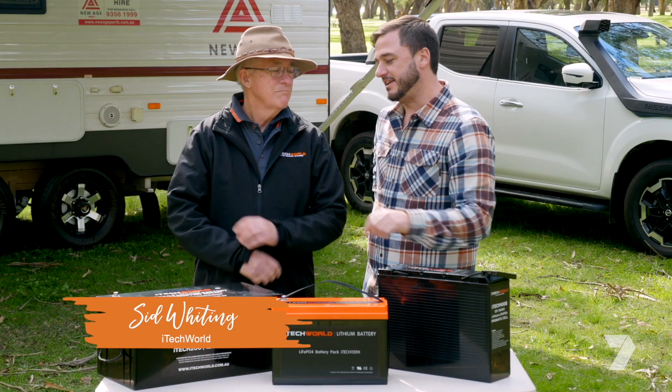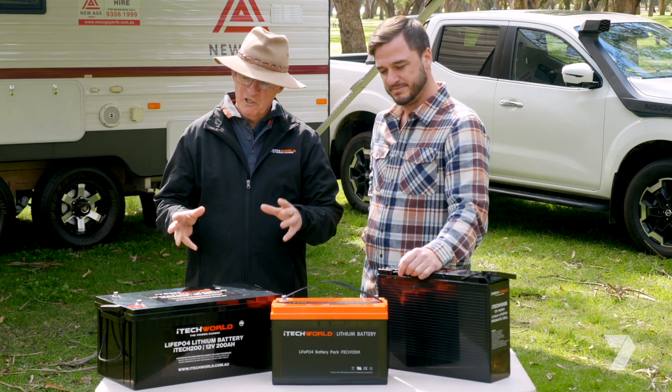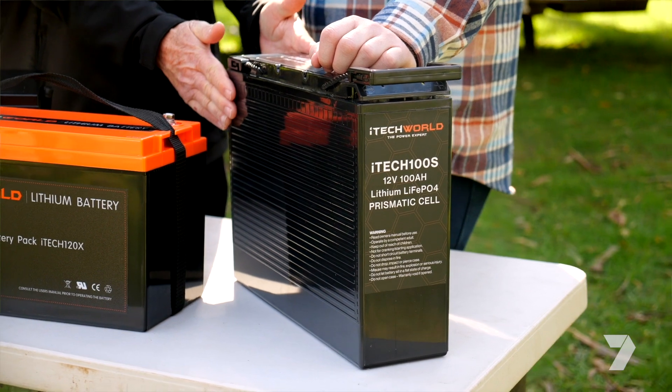These guys here are probably not the most exciting things to look at, but they're the most important, aren't they? They sure are. They're all iTech World LiFePO4 lithium batteries. So this is your big daddy 200 ampere hour, that's a 120 ampere hour, and that's 100 ampere hour.